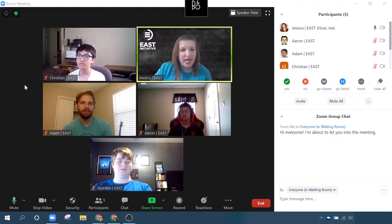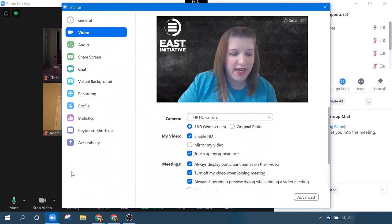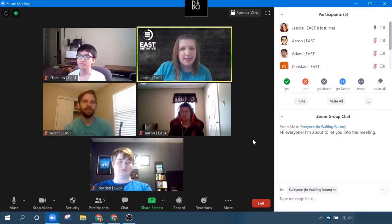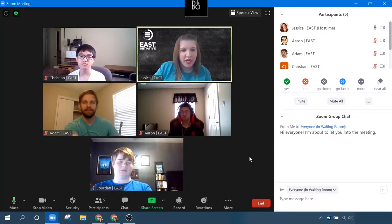By default, all of the reactions have a yellow skin tone. You can change that if you want to make it fit you a little bit better. You would just go to your settings — either through your desktop client or the quick and easy way through the little up arrow next to video. Go to settings, then general, and there are the different options for you to select your reaction skin tone. Meeting reactions are just a quick and easy way to show agreement and support without unmuting, and it works even if your cameras are turned off.